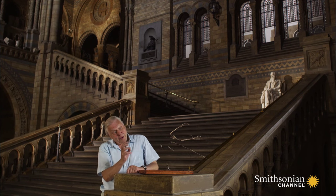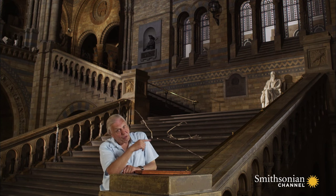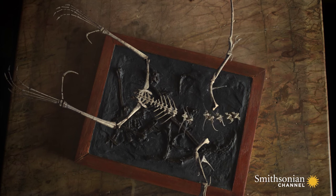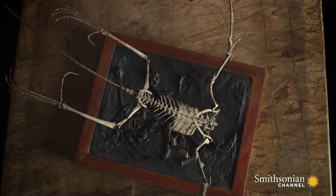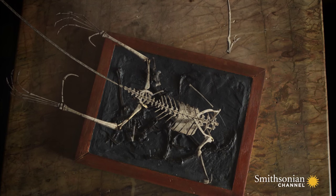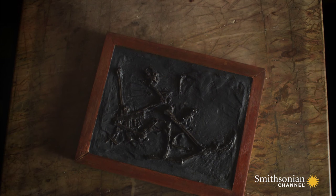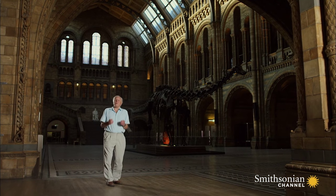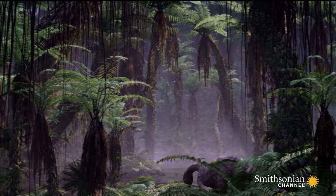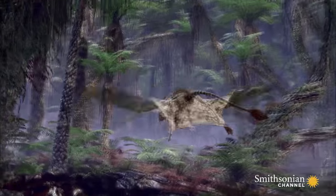And Mary Anning probably realized what that meant. It meant that that long finger supported a wing. And as more specimens were discovered, it was realized that this was certainly a reptile with a wing, so it was called pterosaur — winged lizard. Mary Anning had found the blueprint for the first large animals ever to fly, a creature that set the pattern for a whole new phase of aerial evolution.